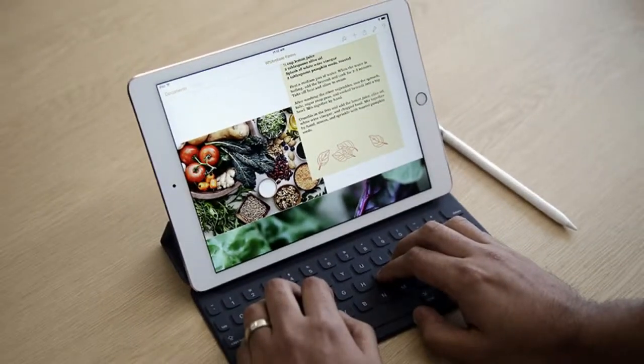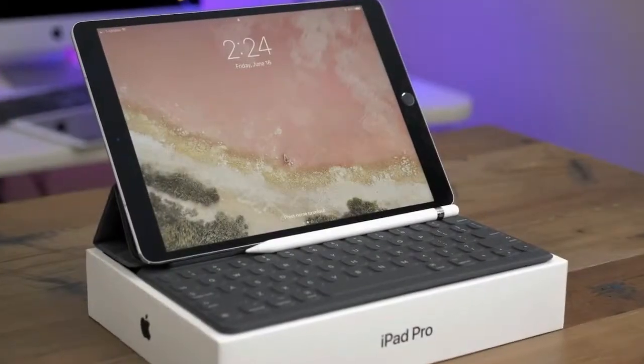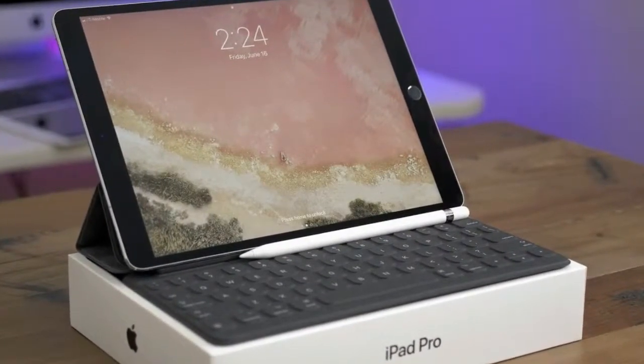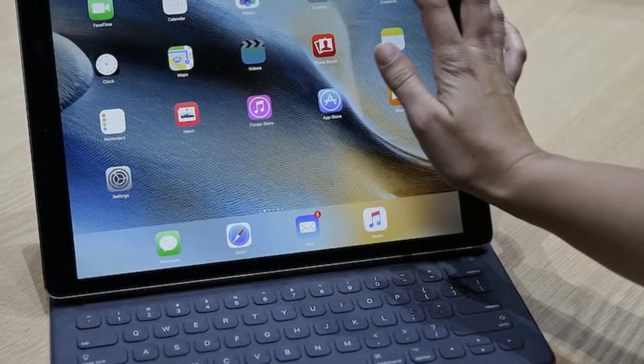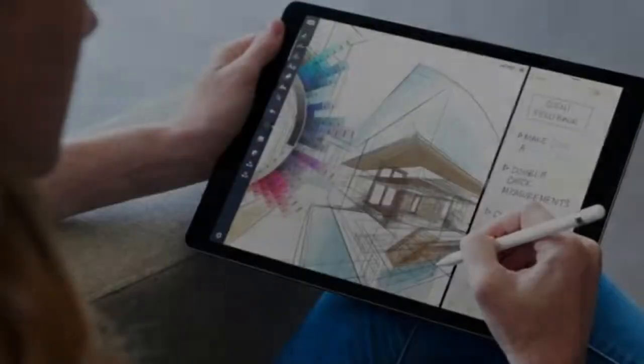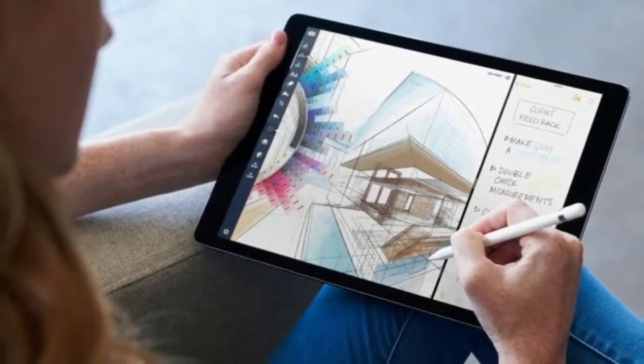Switching between apps and tasks was smooth, and we didn't even have to reload Safari tabs — a problem we faced a lot with older iOS devices that ran out of RAM frequently — but the iPad Pro lineup has typically been generous in terms of the amount of RAM it ships with.